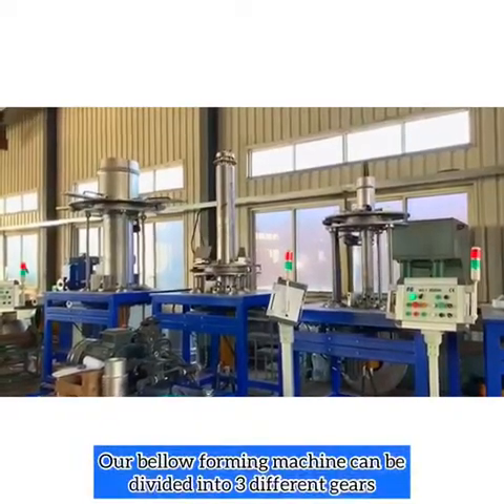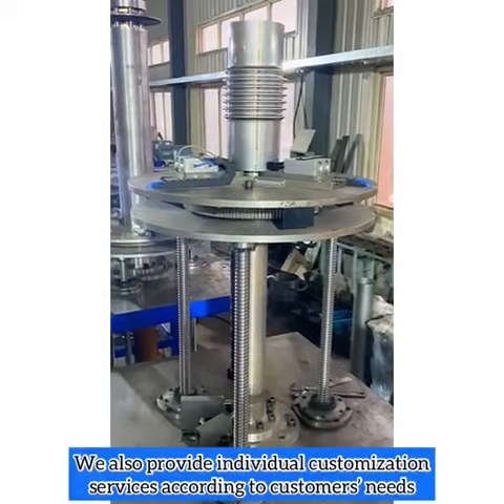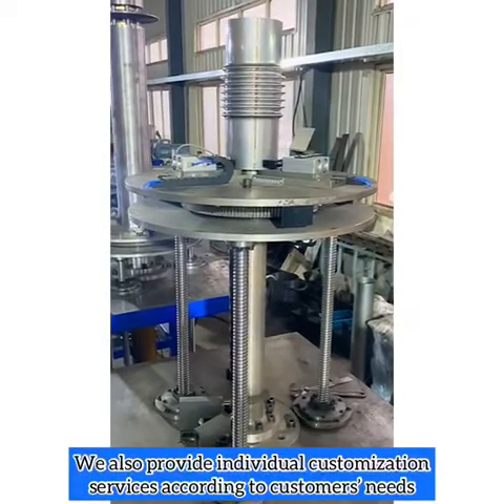Our bellow foaming machine can be divided into 35 gears. We also provide individual customization services according to customers' needs.